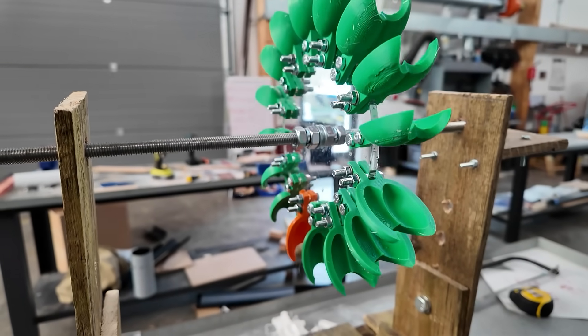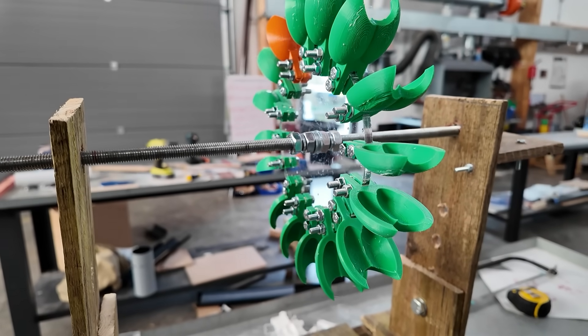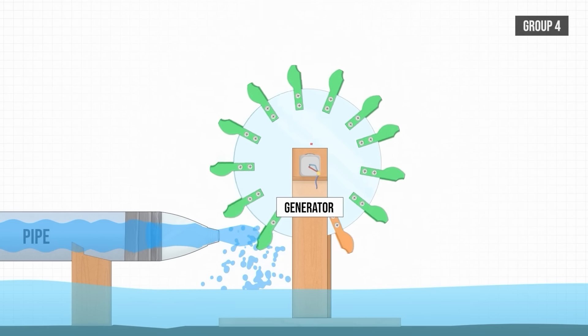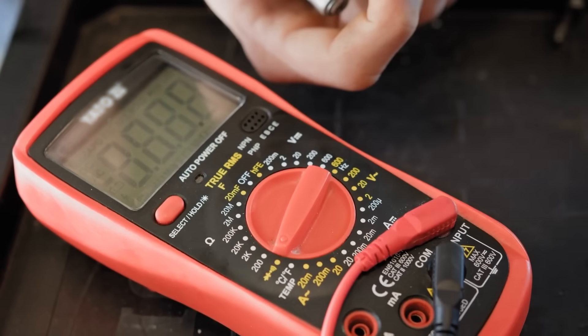They did still have to attach their generator, which didn't have any additional gearing. This made me wonder whether they would reach high enough speeds to get the generator producing enough voltage. But the time for hypothesising was over, and it was time to see them in the river.